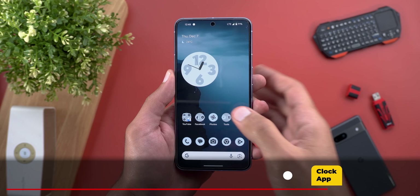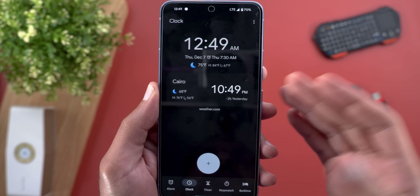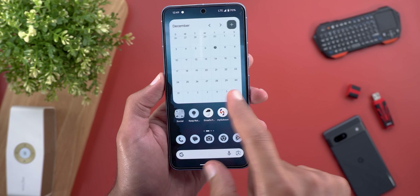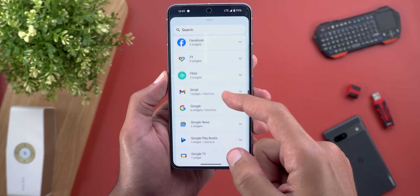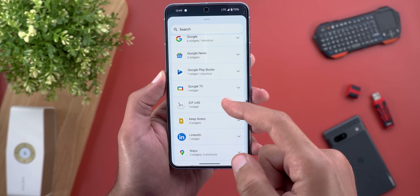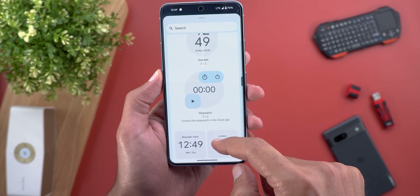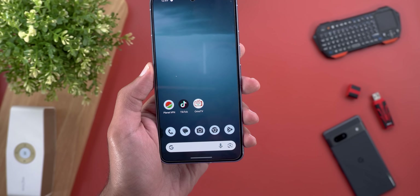Moving to the Clock app — you now have the ability to see the weather conditions for your current location or any other city you've added, under the Clock tab. On top of this, when you add the World Clock widget to your home screen, you'll be able to see the weather conditions too. I'll put the World Clock on my home screen and as you can see, I can now see the weather conditions right here.